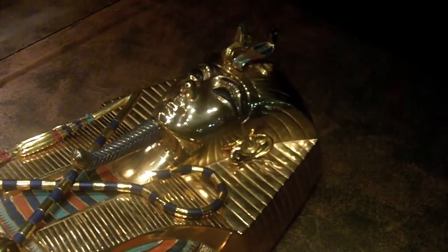Our exhibition is made entirely of replicas. You see a reconstruction of the three burial chambers and many, many other objects like the golden shrines, like Tutankhamun's chariot or his furniture.